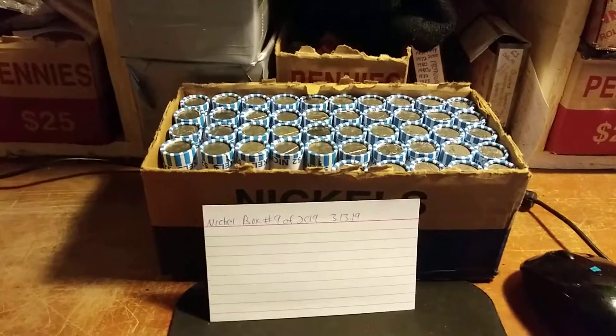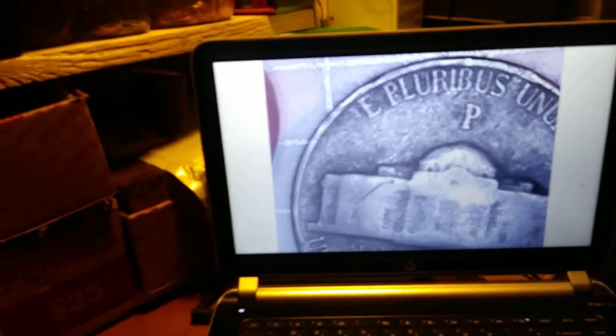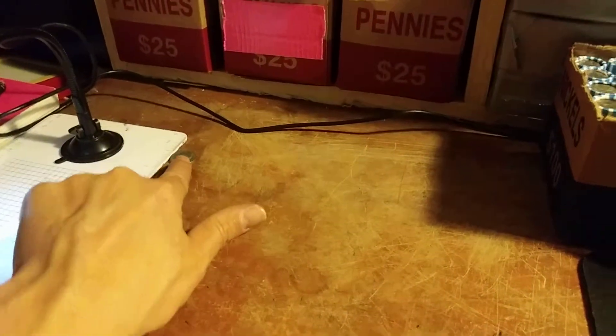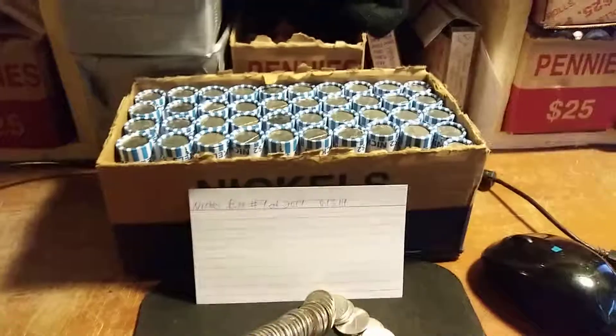We're on roll number nine and look what we got here - that is none other than a 1943 silver war nickel with the big Philadelphia mint mark. That makes me happy as this box has been very slow. That is literally the second coin out of the box so far, but I'm very happy to have it. Hopefully it has some friends.